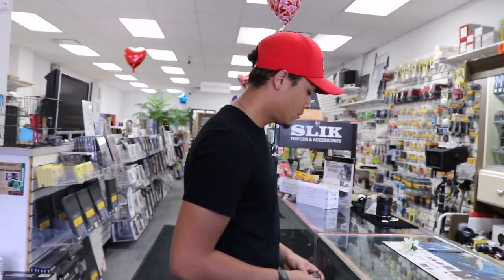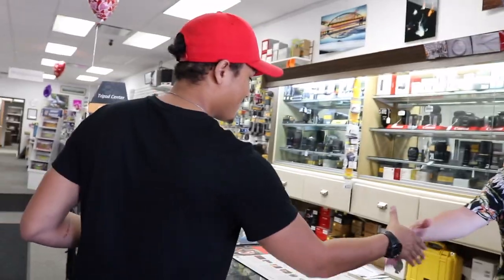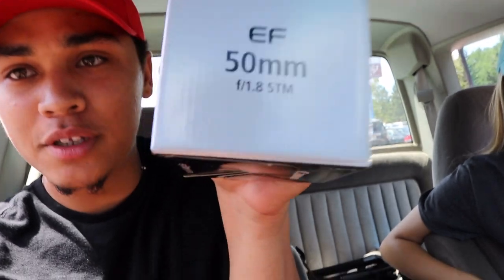We're gonna check out the photo store to see if there are any better lenses for this camera, because the lens we're currently using is way too zoomed in. We want to find something a little wider. We went in to buy a wide-angle lens and came out with a 50mm lens, also known as the nifty 50. Hopefully we can get better quality, more cinematic, more B-roll type shots for you guys.